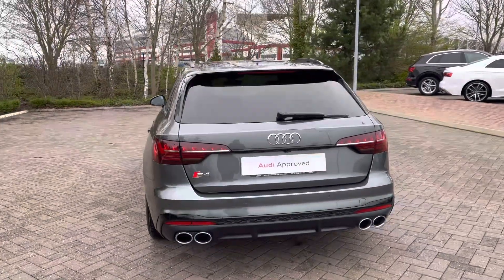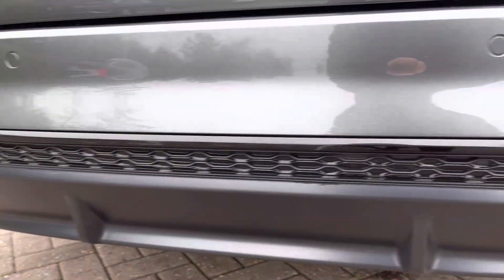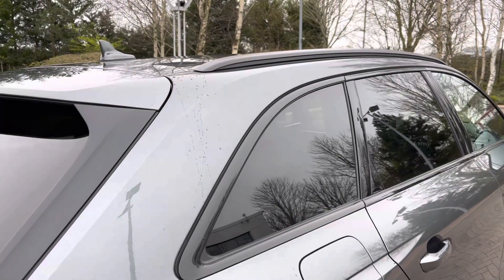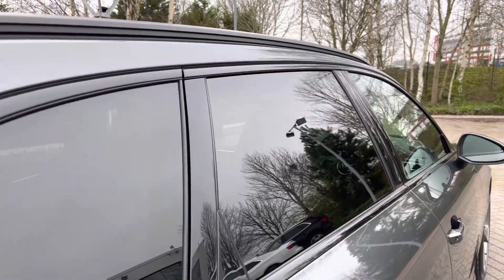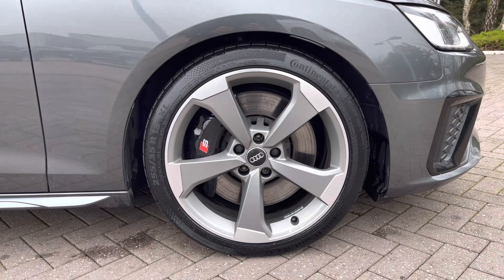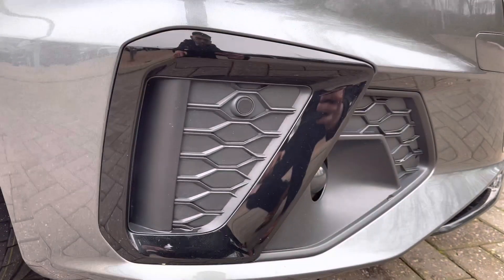It's finished in the subtle optional Daytona Grey pearlescent paint. To the rear of the vehicle we've got the quad exhaust pipes for a sporty profile, LED rear lights and rear parking sensors. Coming along the side of the vehicle we've got the contrasting black roof rails and rear privacy glass for added sun protection. It sits on the imposing 19-inch 5-arm rotor design alloy wheels and the black brake calipers with the S logo. Coming to the front of the vehicle we've got the illuminating LED headlights and front parking sensors.